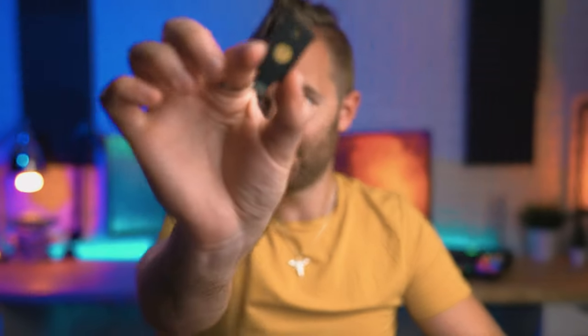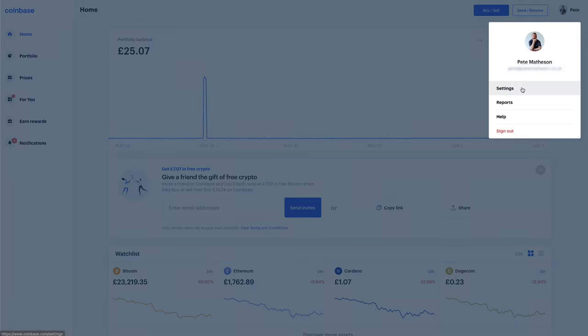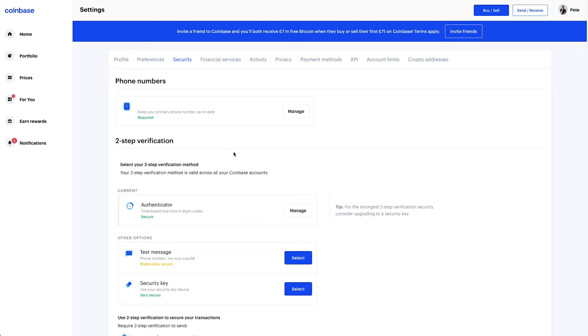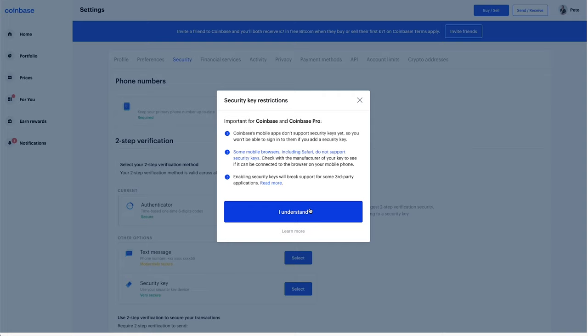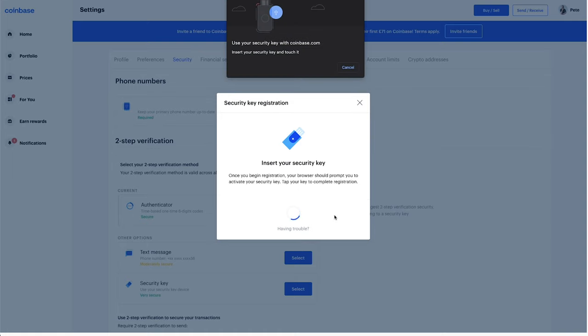Now you have your keys ready, let's get them set up within Coinbase so you can rest assured that your Doge is safe. I'm going to be using a USB-C YubiKey here because I'm in Apple world. Firstly, you want to log in and then go to the top right, click on your name and go to settings. Across the top, look for security, then scroll down until you find security key. Click select, click I understand, enter your existing 2FA code to confirm it's definitely you trying to set this up, touch the contacts on the key and you're done.